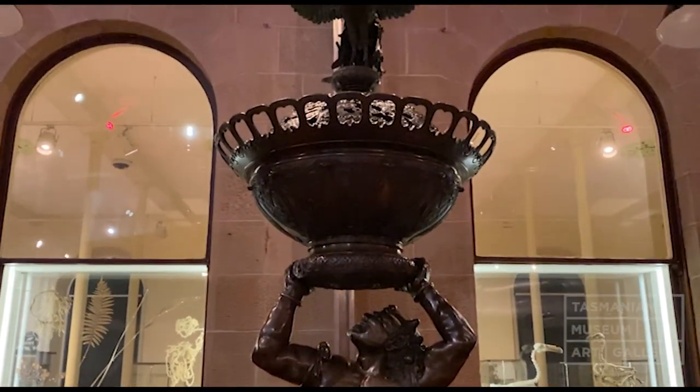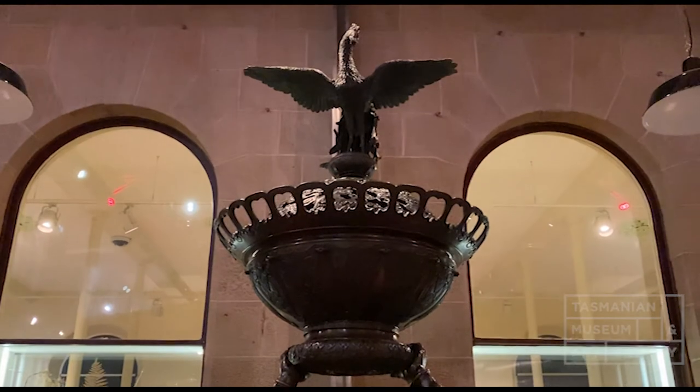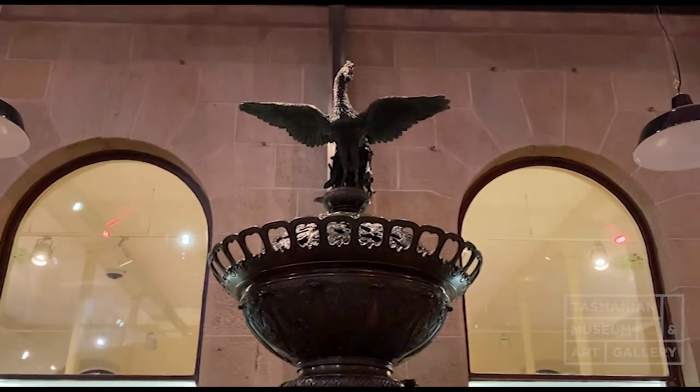Hobart had one as well — I think it was 1893 or '94. It's possible that this incense burner came for that exhibition, or came to Australia for another exhibition in Melbourne, Sydney, or Brisbane. Somehow it got here, because it's an extraordinary object, and I don't think there are any others in Australia.